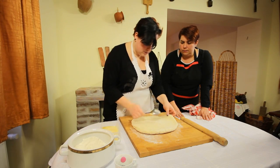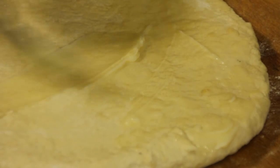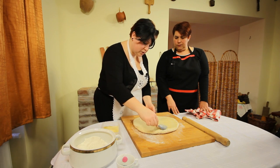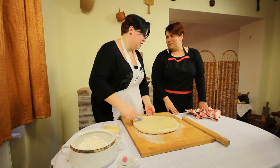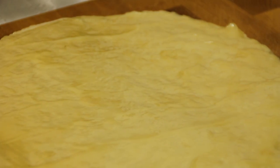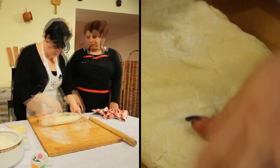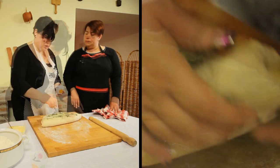Most megkenem kacsazsírral. Bármilyen zsírral, sertészsírral is nagyon finom, de most éppen kacsazsírral, mert azzal finomabb. Az ujjnyi vastagságúra nyújtott tésztát, miután megkentük zsiradékkal, megszórjuk kaporral. A zsírhoz ízlés szerint adhatunk túrót is. Összehajtjuk, megkenjük, megszórjuk újra és újra, majd 20 percet hagyjuk pihenni.